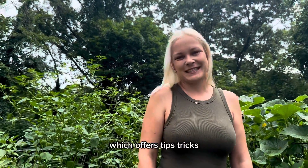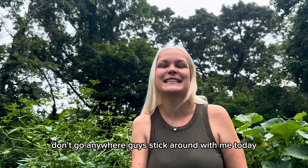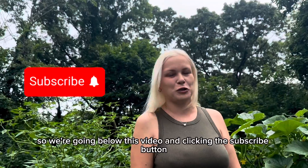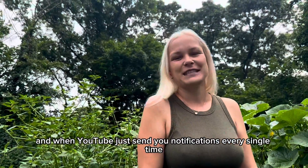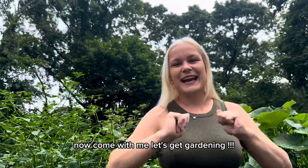For those of you looking for an online gardening channel offering tips, tricks, and easy yet proven garden advice to take your home garden to the next level, stick around. Go below this video and click the subscribe button, and don't forget to click the bell icon so YouTube sends you notifications every time I upload a new garden video.